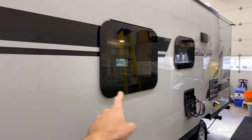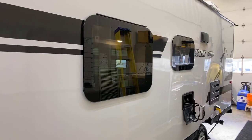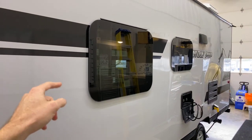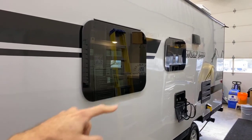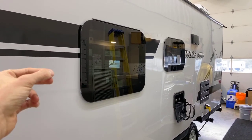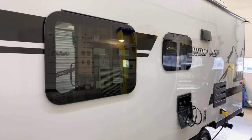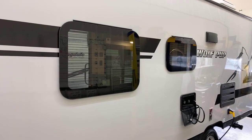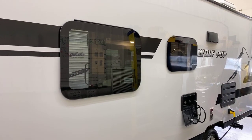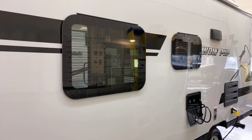Coming down the side here, one other big exterior option that is included in the Black Label Package is these frameless windows. So typically on a Gray Wolf or Cherokee or Wolf Pup, you're going to have the normal frame windows that you can see. These frameless windows are really sleek. They really mesh well with the graphics here and also with the nice clean look of the gel coat exterior. Those windows really make this unit pop.